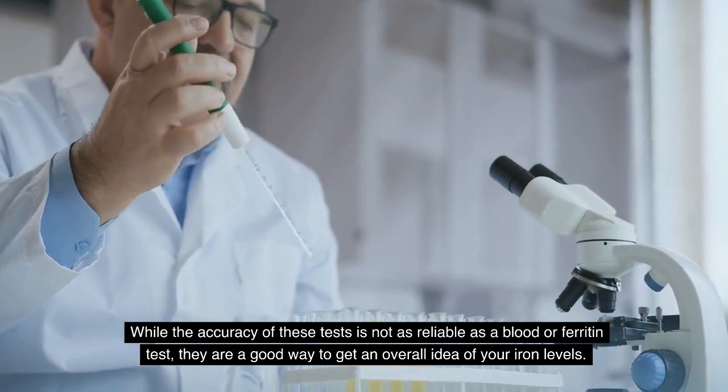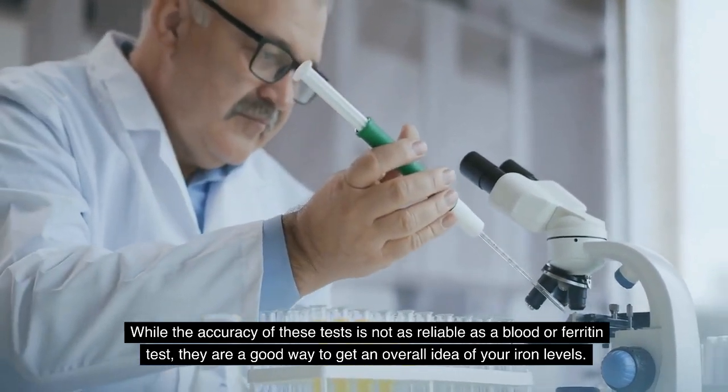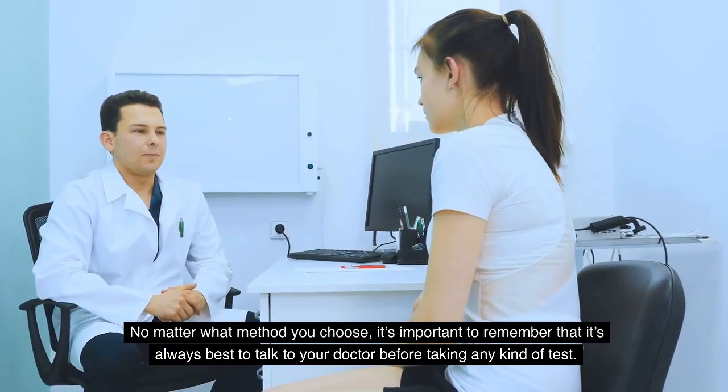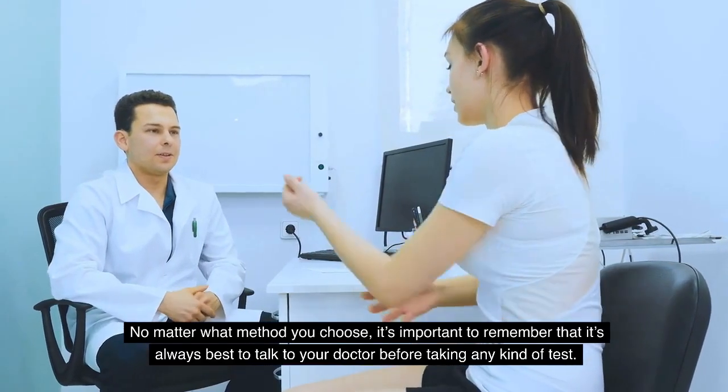While the accuracy of these home tests is not as reliable as a blood or ferritin test, they are a good way to get an overall idea of your iron levels. No matter what method you choose, it's important to remember that it's always best to talk to your doctor before taking any kind of test.